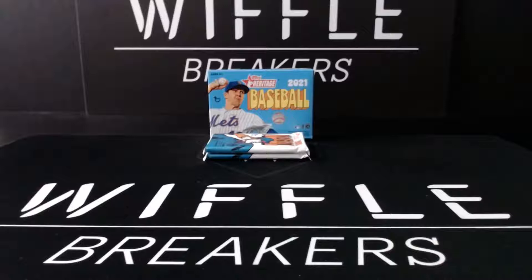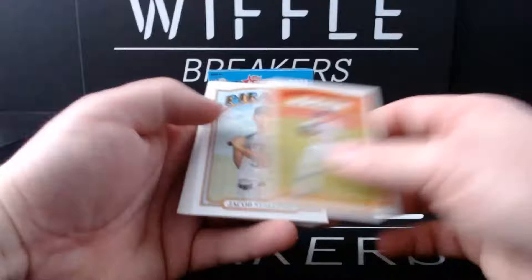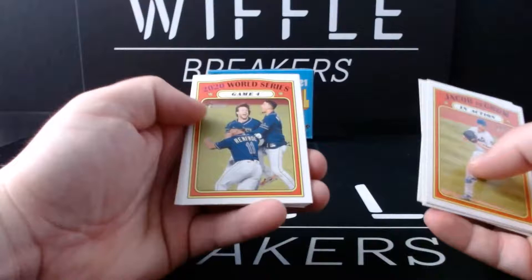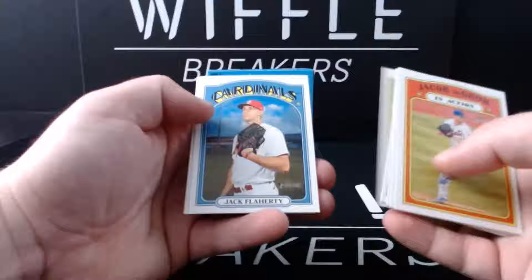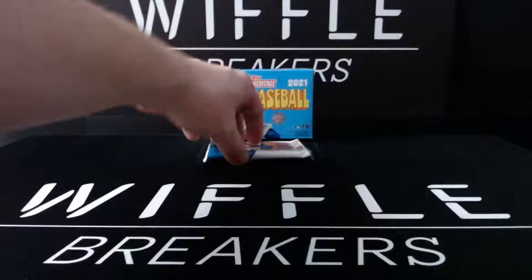The normal pattern of Topps Heritage specifically is to put the insert card as the 5th card of a 9-card pack - they're not doing that and it's confusing me. Jake DeGrom in action, Jacob Stallings, Miles Straw, Joey Bart rookie in action, 2020 World Series Game 4 with Brett Phillips. Matt Barnes, Jack Flaherty, Yandy Diaz, 2020 AL Pitching leaders - Bieber, Cole, and Marco Gonzalez. Jack Flaherty is a short print - that's 3 short prints in our 8-pack.